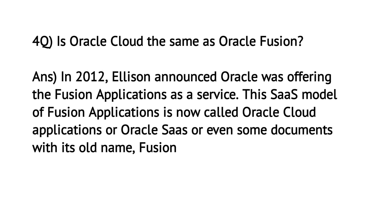Is Oracle Cloud the same as Oracle Fusion? In 2012, Ellison announced Oracle was offering the Fusion applications as a service. This SaaS model of Fusion applications is now called Oracle Cloud Applications, or Oracle SaaS, or even referred to in some documents by its old name as Fusion.